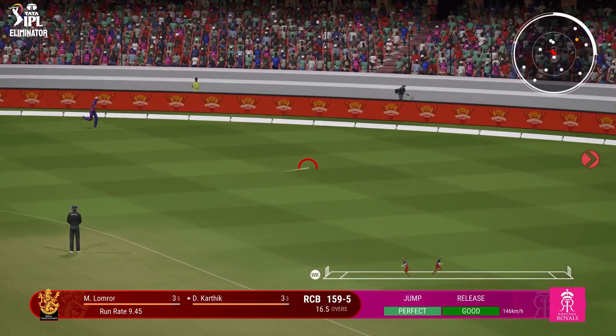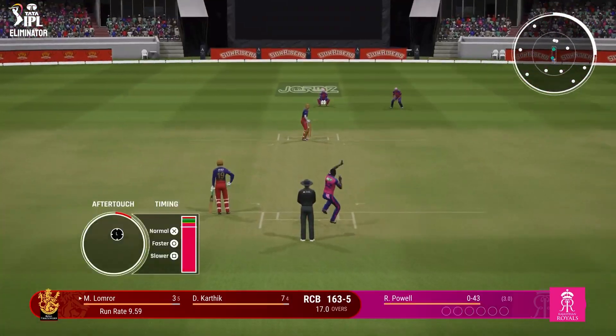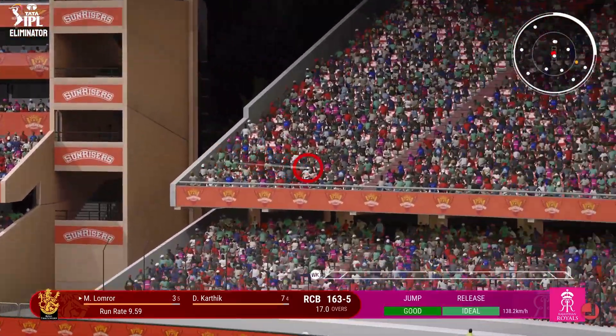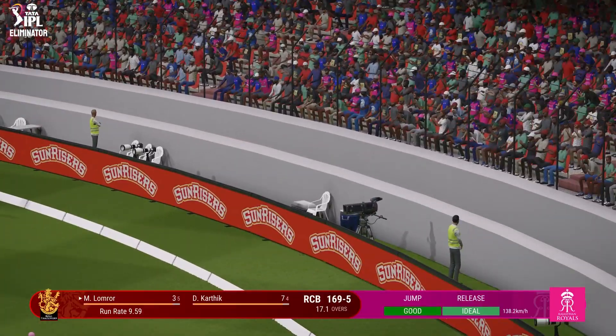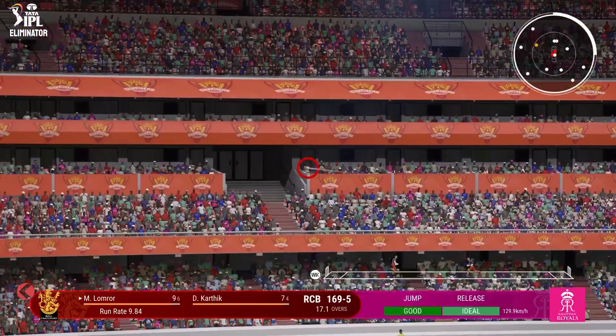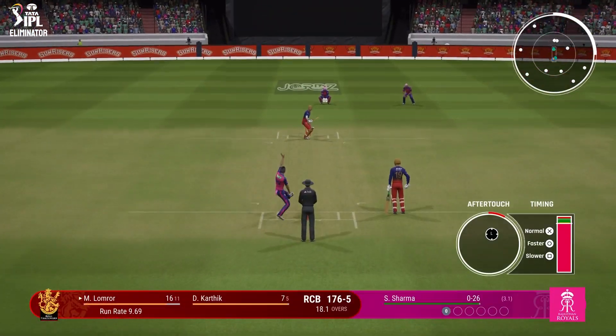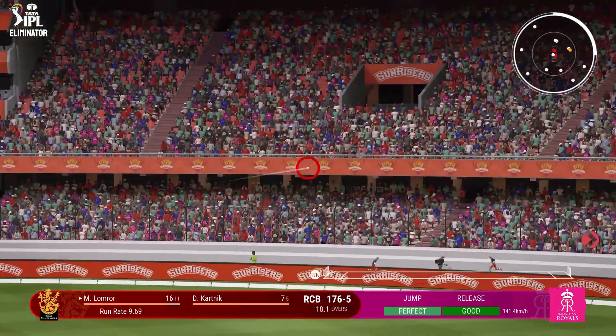Kartik waited on that and drives it down — could be four. Fielder coming around, may stop it. Stand and deliver — holds the pose as the ball goes straight. Went long and high. You've got to follow up that last delivery and keep the batter under pressure.